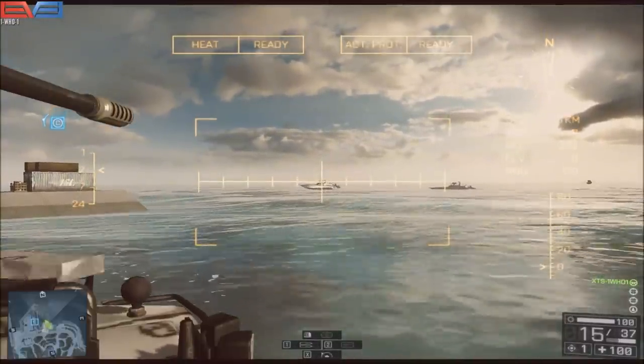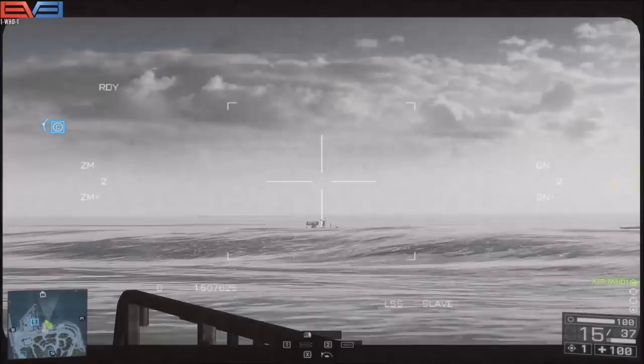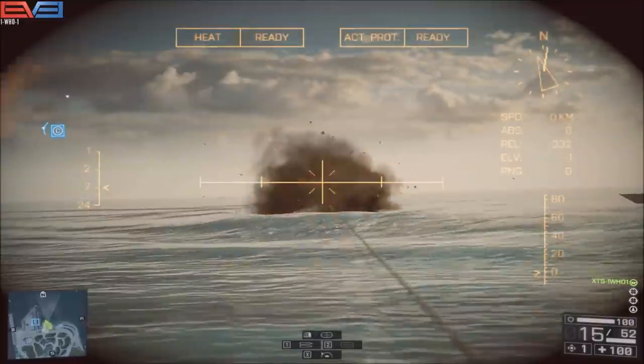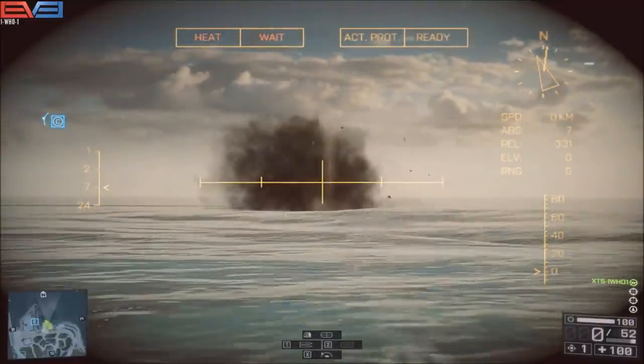If you line up your shot, then exit out of it, you can now quickly follow up with a second TV missile for extra damage. Follow that up with some 30mm rounds and you can kill an enemy boat in seconds.